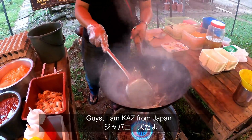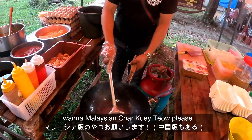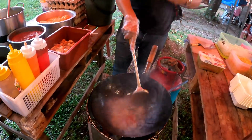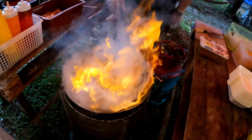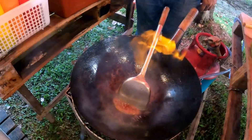Are you from Japan? Yes, I'm from Japan. Very good! So can you make Char Kuey Teow Malay style? Yes, Malay style please.